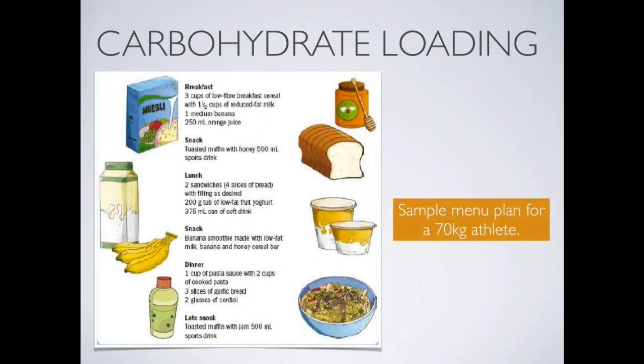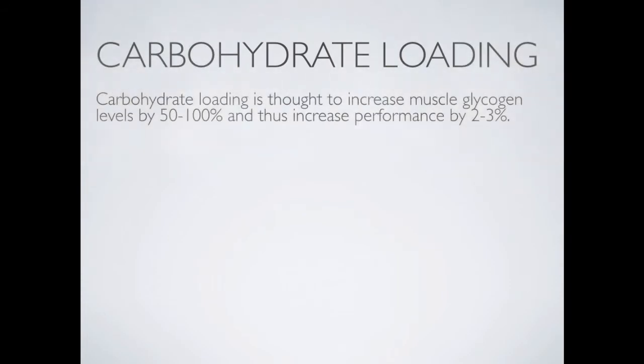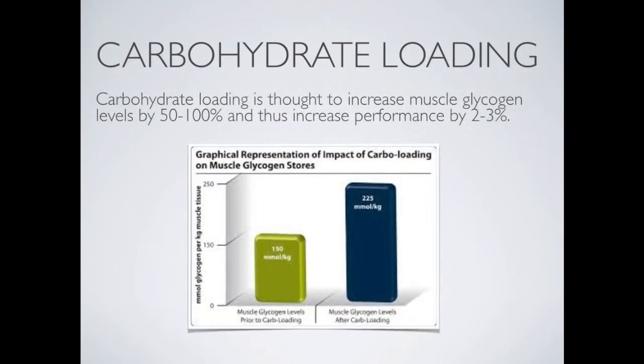A sample menu for a 70-kilogram athlete shows carbohydrate being consumed at breakfast, snacks, lunch, dinner, and late snacks — it's a carb-rich diet that must be maintained. Carbohydrate loading is thought to increase muscle glycogen by approximately 50 to 100 percent, improving performance by two to three percent. The graph shows muscle glycogen levels increasing dramatically in the blue bar after carbohydrate loading has been implemented, compared to pre-loading levels of around 150 millimoles per kilogram.